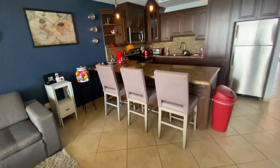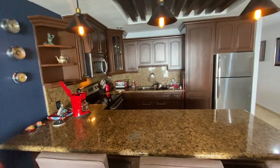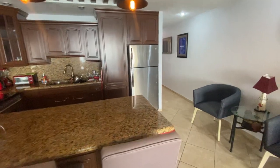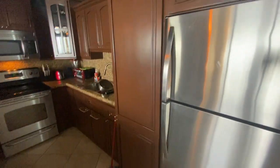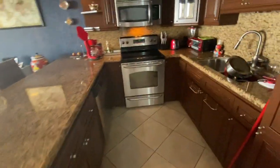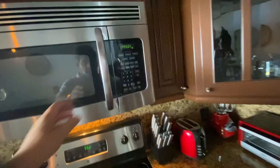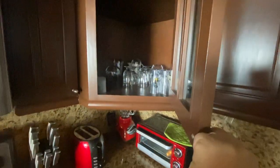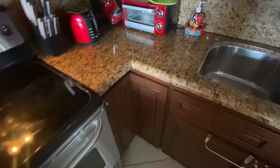We have the kitchen. Cabinets look much better shaped than the other one that we looked at, and they will be touched up — Sherry says they'll be touched up. Stainless steel appliances. All your glassware. We have the granite countertops, as we saw in the last one.